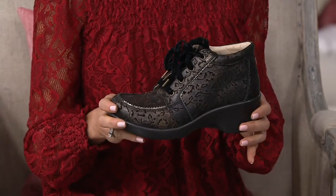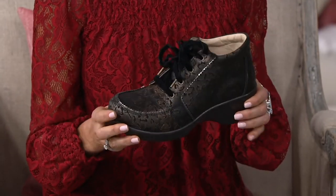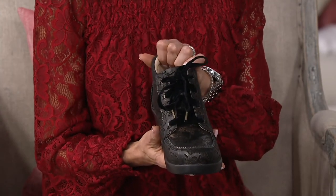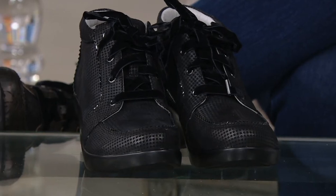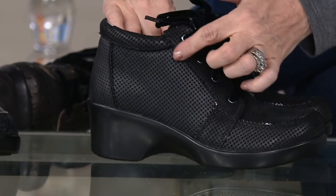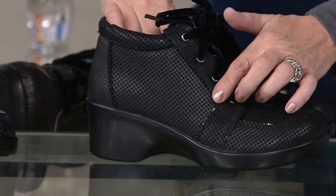This is actually the only lace-up boot we have right now in the entire inventory, and I'm going to take you through the three colors because they're beautiful. The first one is called houndstooth — if you're looking for something simple and elegant, it's a black boot but look really closely because it's got that cool menswear foulard tie pattern. I'm obsessed with the little sawtooth trim around the outside.